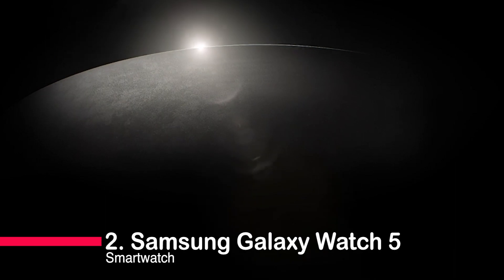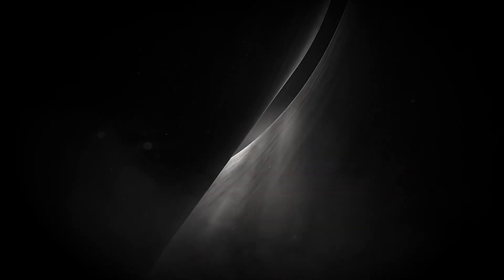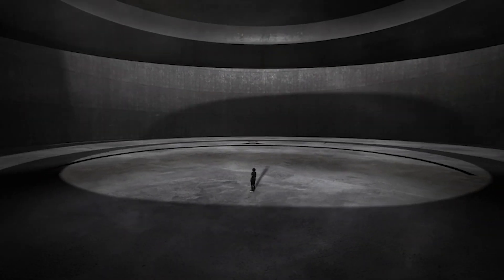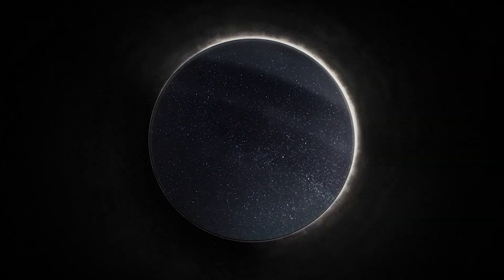Number 2: Samsung Galaxy Watch 5 Smartwatch. The Galaxy Watch 5 takes your sleep quality seriously. Its advanced sleep tracker detects and analyzes sleep stages, while advanced sleep coaching helps you develop better sleep habits — a personal sleep coach on your wrist.